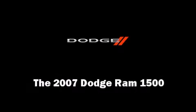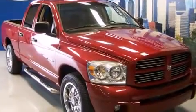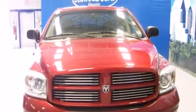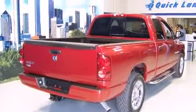Outstanding design defines the 2007 Dodge Ram 1500. This four-door, six-passenger truck just recently passed the 40,000 mile mark. It features an automatic transmission, rear-wheel drive, and a powerful eight-cylinder engine.